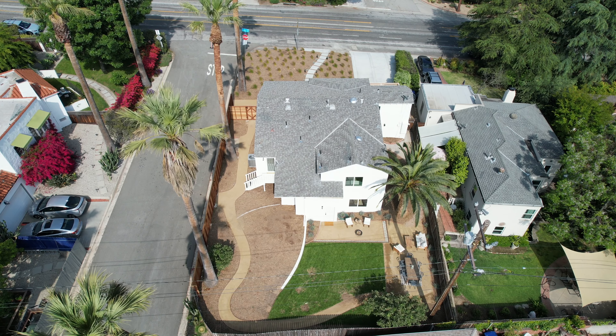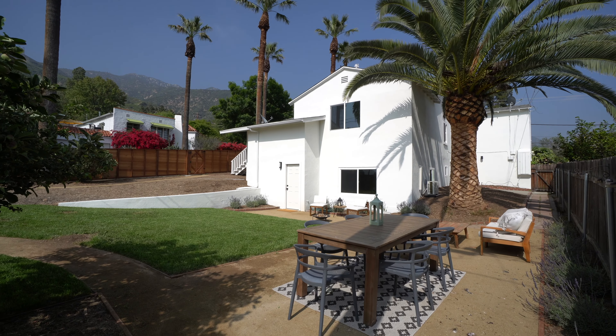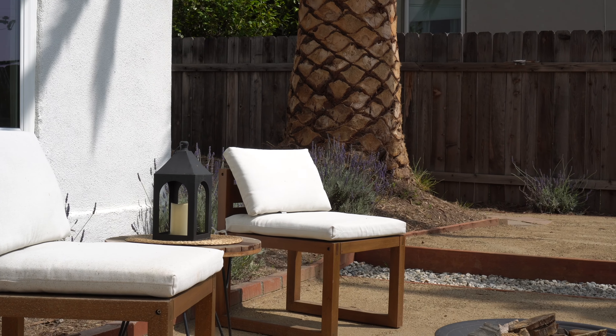The backyard is perfect with an ultra-clean custom landscape and hardscape, creating a serene canvas for epic family barbecues or quiet morning meditation.